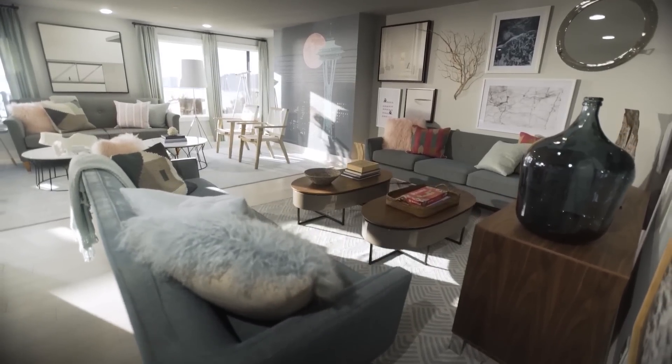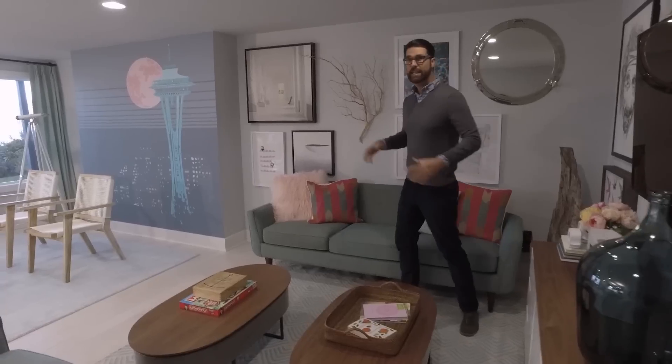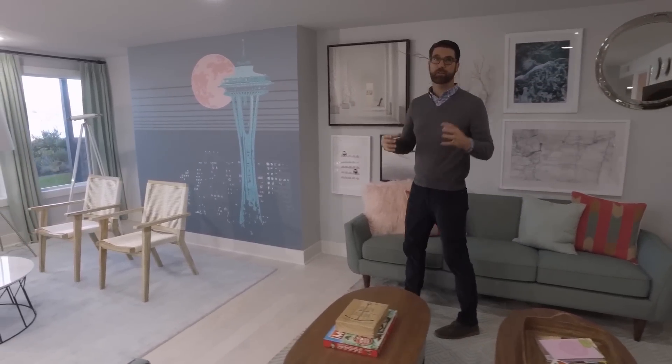Overall, I stuck with a palette of watery blues and watery greens, and here's how I really tied this pastel color palette together.